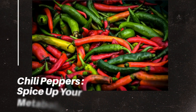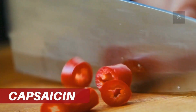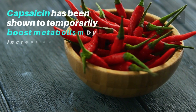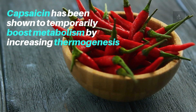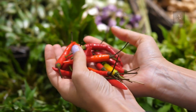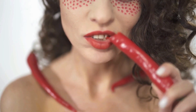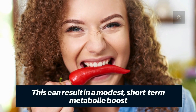Number 2: Chili Peppers – Spice Up Your Metabolism. Chili peppers contain capsaicin, a compound that gives them their heat. Capsaicin has been shown to temporarily boost metabolism by increasing thermogenesis, the process where the body generates heat and burns calories. When consumed, capsaicin stimulates receptors in the body, leading to an increase in energy expenditure and fat oxidation. This can result in a modest, short-term metabolic boost.